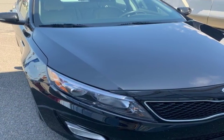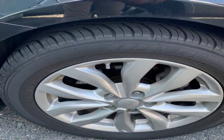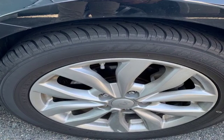Cars.com finds, with its creased sheet metal and low-slung shape, there's luxury car sophistication to the Optima's exterior that you don't see in a lot of family sedans.